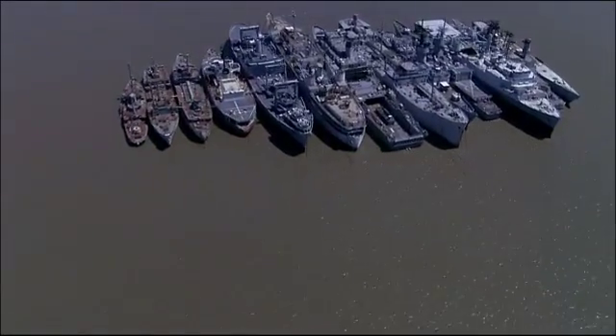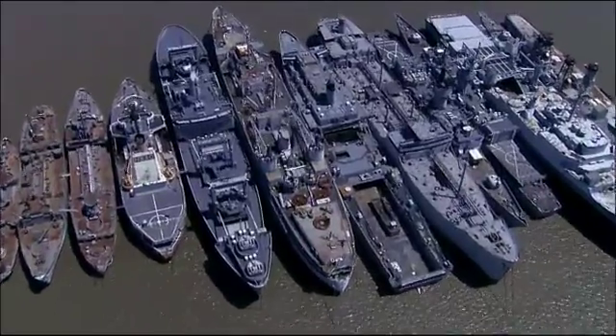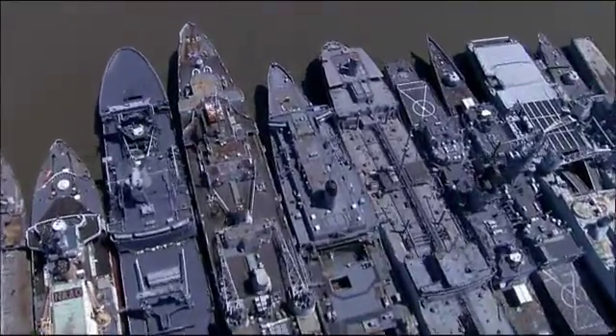Those vessels have been there for, in many cases, decades — just rotting away. But people weren't really aware of the problem. You'd go by on the train or in your car and see them sort of in the mist in the distance, and they had kind of a romantic, ghostly look to them. But I don't think anybody understood the scope of the problem.